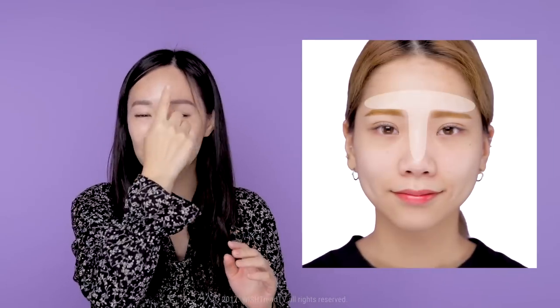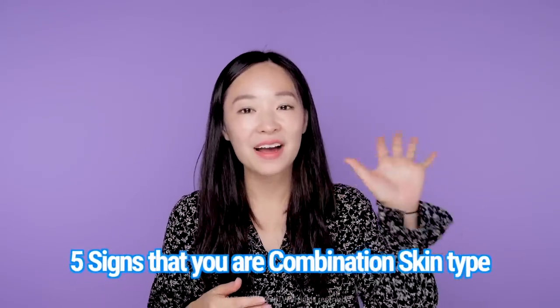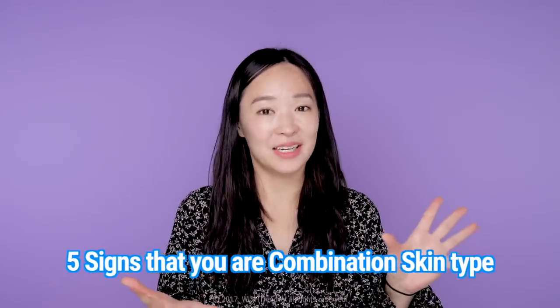You're usually oily around your T-zone — your forehead and nose — and dry in areas like your U-zone and cheeks. With weather changes, you can get both oily and dry areas, so you get irritated skin quite easily. That's why today we're covering how to deal with combination skin for beginners.